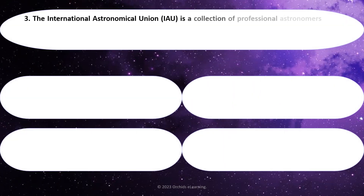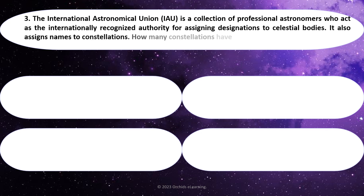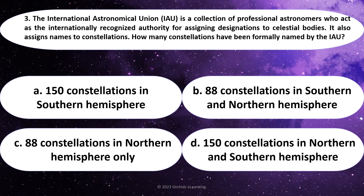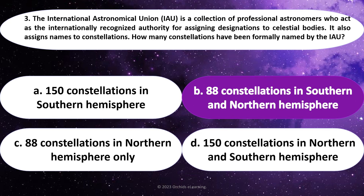The International Astronomical Union is a collection of professional astronomers who act as the internationally recognized authority for assigning designations to celestial bodies. It also assigns names to constellations. How many constellations have been formally named by the IAU? Answer: B. 88 constellations in the Southern and Northern Hemispheres.